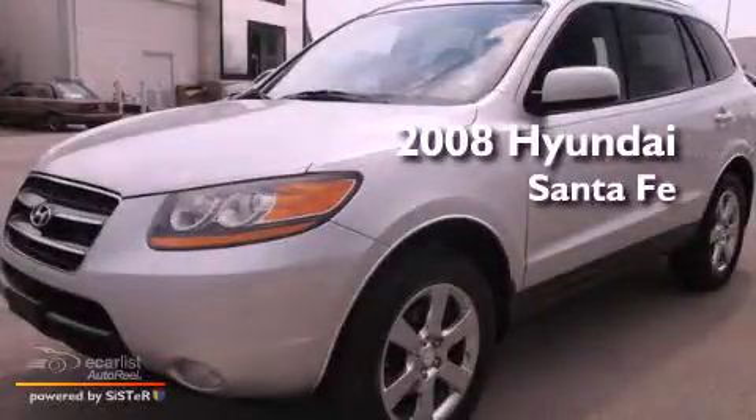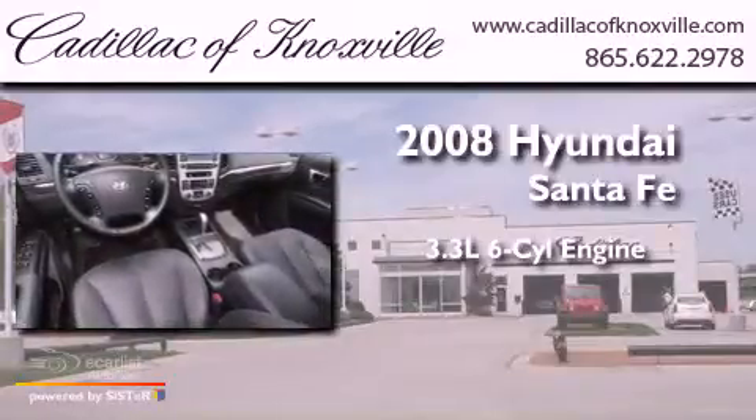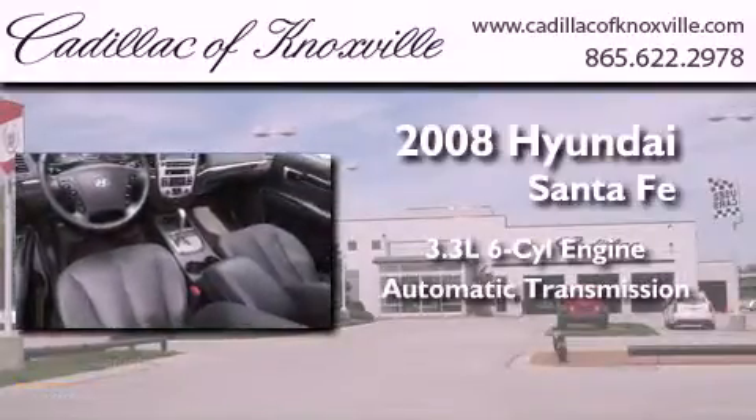This is a 2008 Hyundai Santa Fe. It features a 3.3-liter, six-cylinder engine and an automatic transmission.